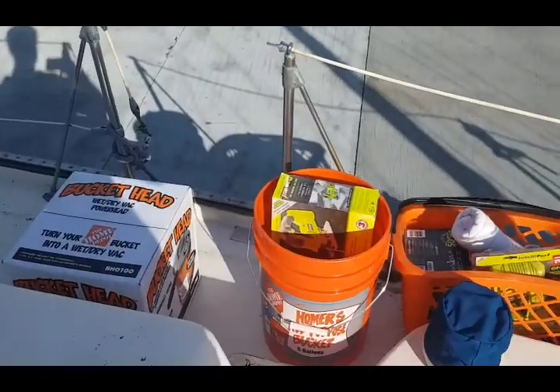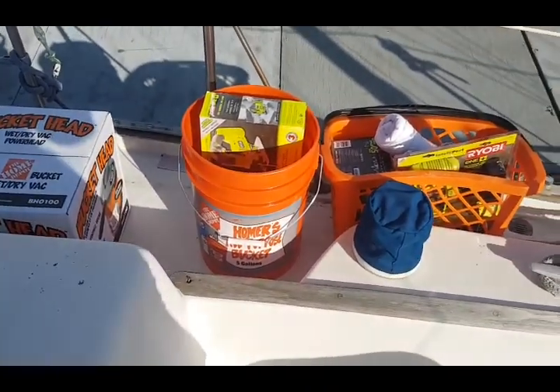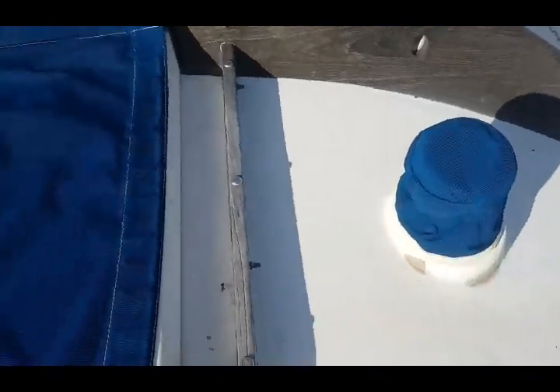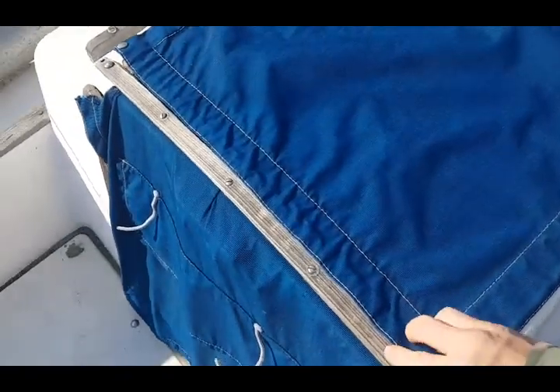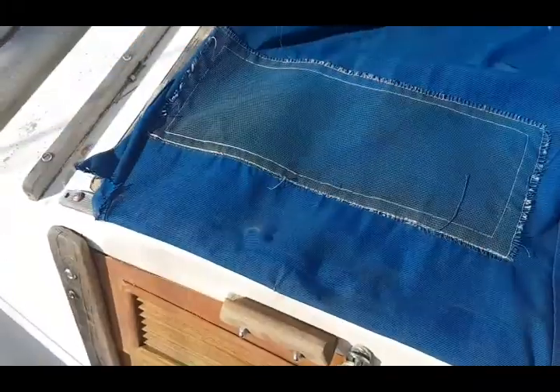All right, it's day two and we're gonna do some cleaning today. We stopped by the hardware store and got a shop vac, some tools, rags, and scrapers. Let's go find some stuff to clean.